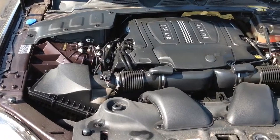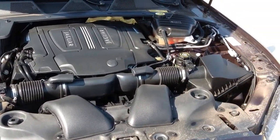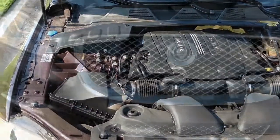Under the hood, the XJL is stocked with an all-new supercharged 5.0 liter V8 engine that's direct injected with variable valve timing and 510 horses pulling the weight.